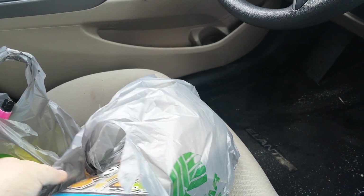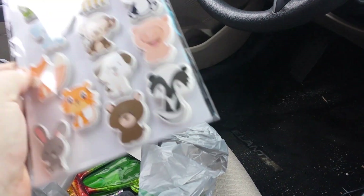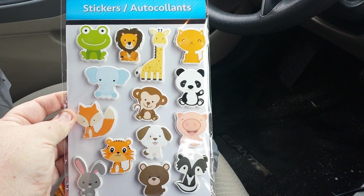Hey guys, how are you? I have a Dollar Tree haul. So I'm going to show you what I got. I really didn't find much or anything that I really wanted, but I thought these were adorable as heck, so I had to get them.